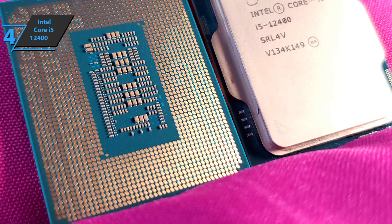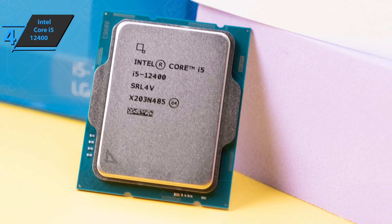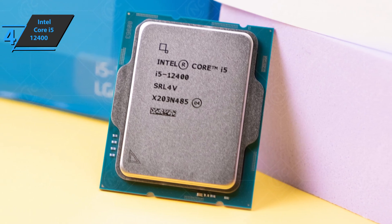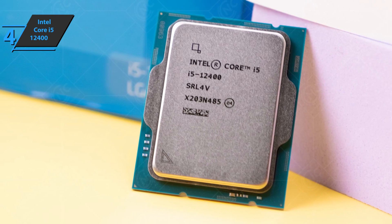The Intel Core i5-12400 processor has a 12-thread configuration with 6 cores — 6 high-performance dedicated cores, but no power-saving core. For the listed price, you can't beat this one.